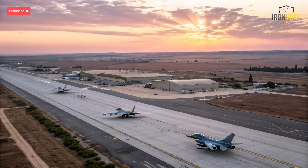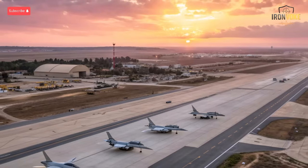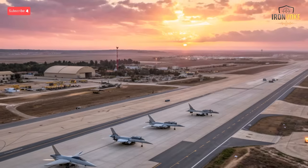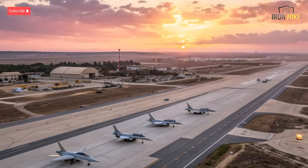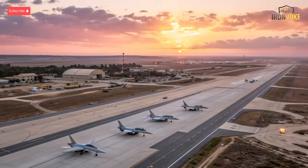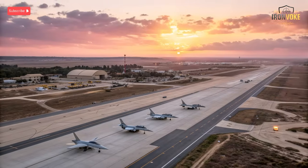Hello everyone, welcome back to the channel. Today, we're diving deep into one of the most advanced air forces in the world, the Israeli Air Force, or IAF. Over the decades, Israel has built a reputation for having not just powerful, but incredibly smart and efficient aircraft. Its modern combat jets combine Western engineering, Israeli modifications, and cutting-edge technologies that push performance to new limits. In this video, we'll explore Israel's 12 most modern combat jets, their unique capabilities, and why they are seen as some of the most combat-proven aircraft on Earth.